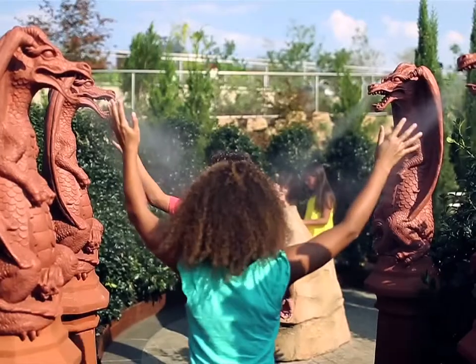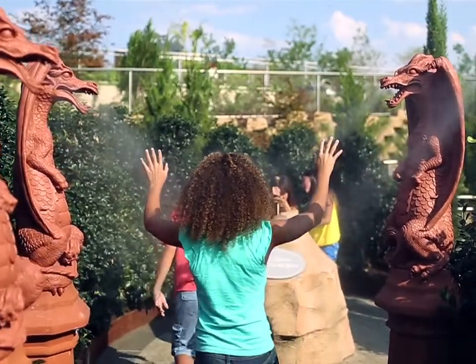But beware of the dragon's breath as you pass through the row of statues near the secret garden's entrance.